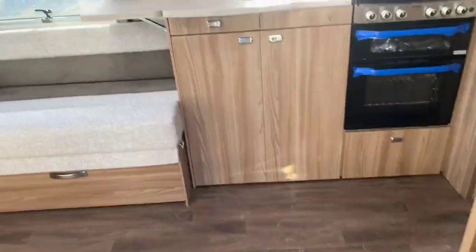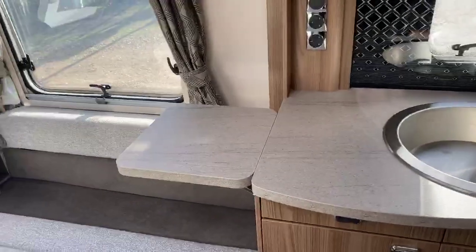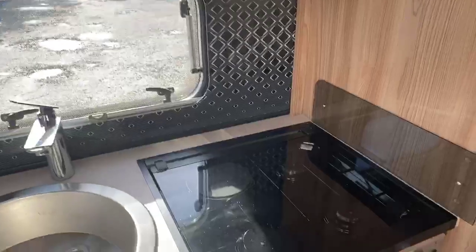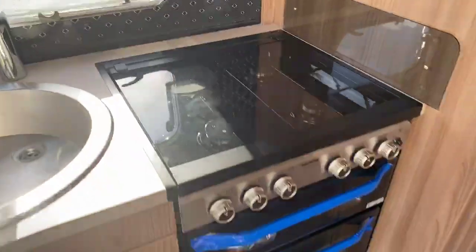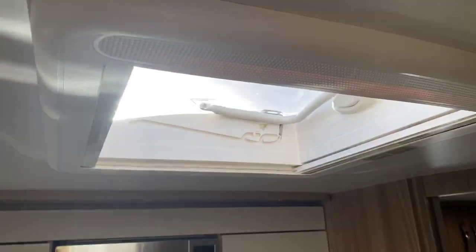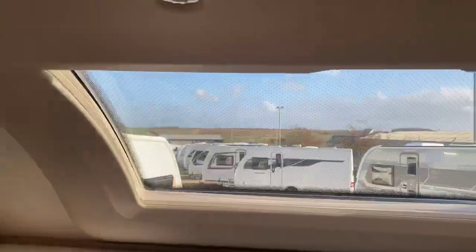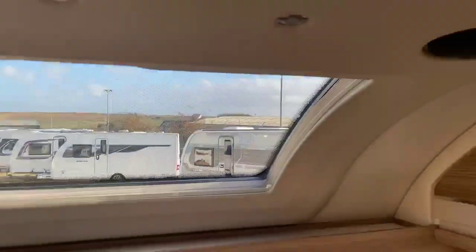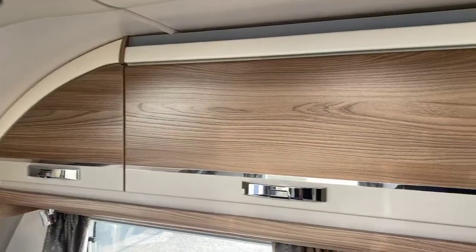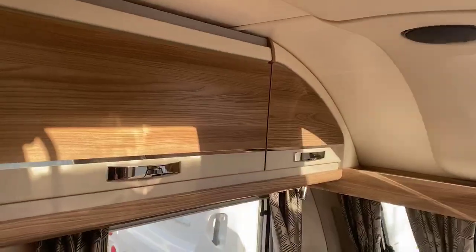Stepping inside the caravan, the first thing you notice is a very nice large spacious kitchen surface with stainless steel sink and worktop extension. You have an easy-to-use height microwave positioned above a three-gas-burner and one electric combination oven and grill, with pan storage underneath. There's a generous-sized Heki light in the kitchen area and towards the lounge area. You've got the panoramic sunroof at the front and a new two-tone finish for the cupboards in the 2021 model, stepping away from last year's gloss finish.